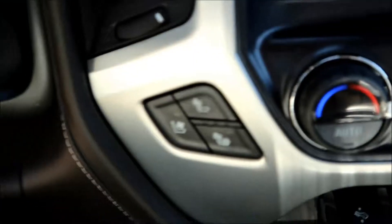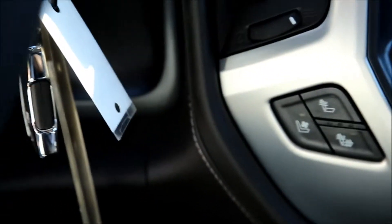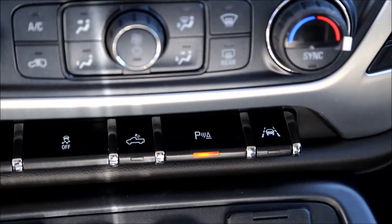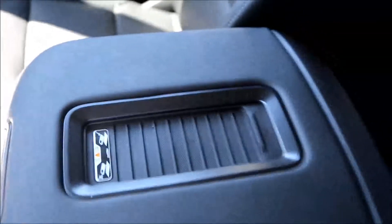Heated and vented seats, dual climate control, lane departure warning, adjustable powered pedals, wireless charging pad for your phone, and all leather interior.